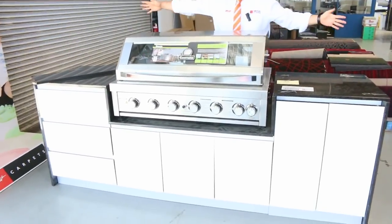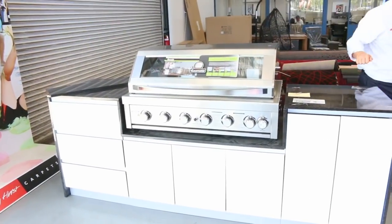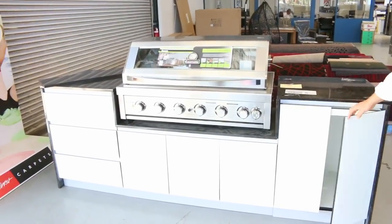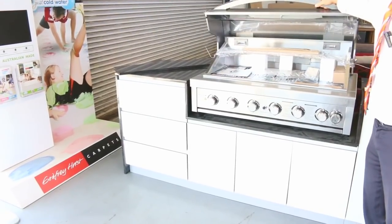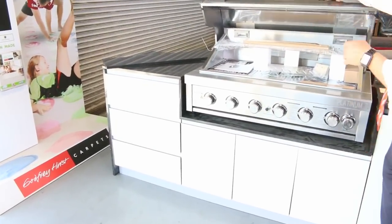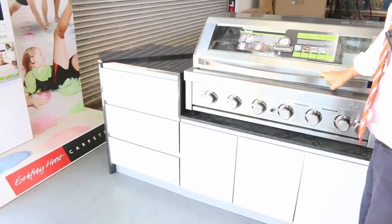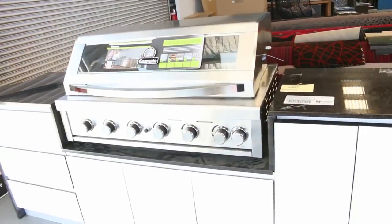We've had some beautiful big barbecues delivered — I'd actually call this an outdoor kitchen. Have a look at that: stone tops, waterfall stone sides, beautiful cabinet work, and a GasMate Platinum 2 barbie, which is absolutely beautiful. It's got the back rotisserie burner, a bit of grill and char — really, really nice looking barbie, sensational in fact. That's lot 395.